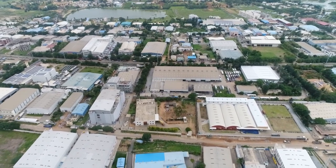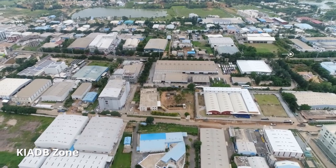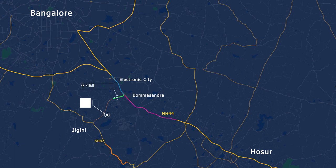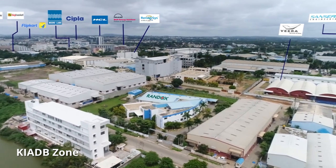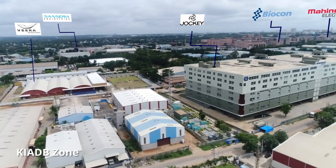The property is inside a Karnataka Industrial Areas Development Board (KIADB) zone and has easy access to both national and state highways. The area is home to a wide range of manufacturing, logistics, e-commerce, engineering, and pharmaceutical companies.